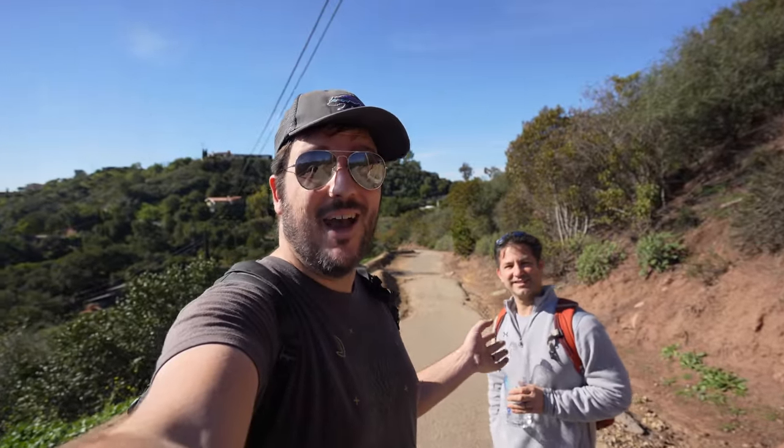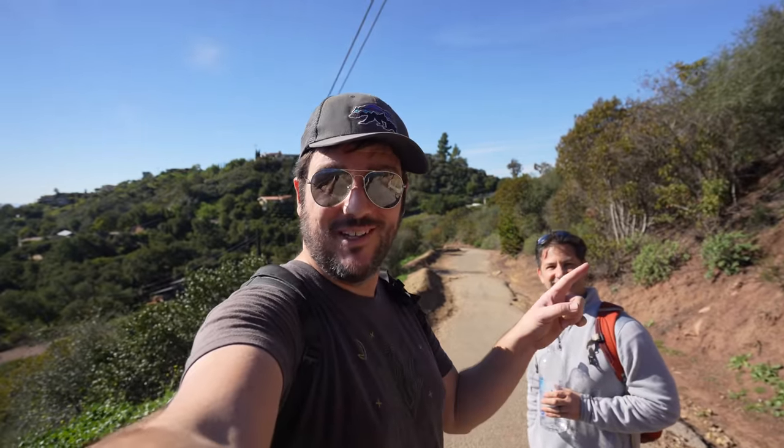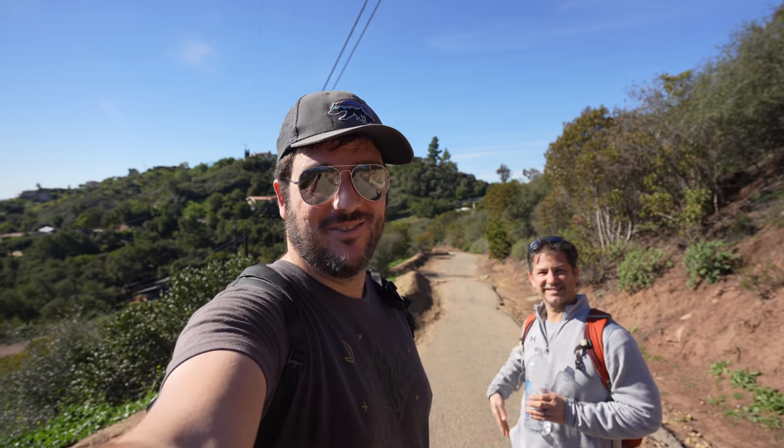Thanks for coming on this adventure in Santa Barbara with us. On the trail we met Paulo who runs SoCal Outdoor Explorer on YouTube — I will put a link to his channel here if you want to check it out. We will see you on the next video.